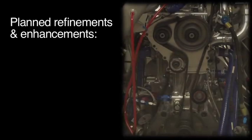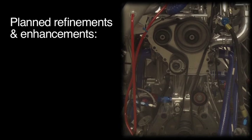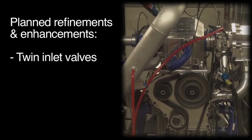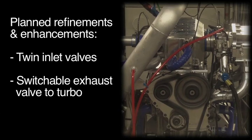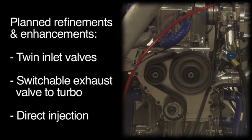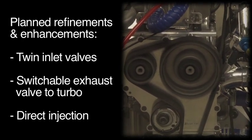A range of additional refinements and enhancements are planned which will further improve the low-load fuel consumption, such as twin inlet valves to provide four-valve charge motion, a switchable exhaust valve direct to turbo to improve light-load efficiency, and direct injection to improve combustion efficiency and to allow an increase in compression ratio.